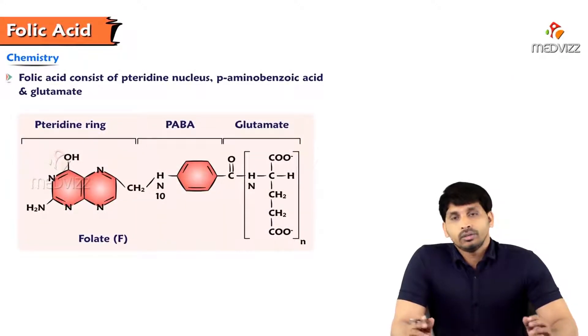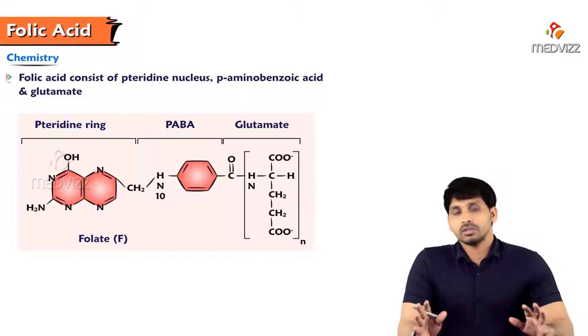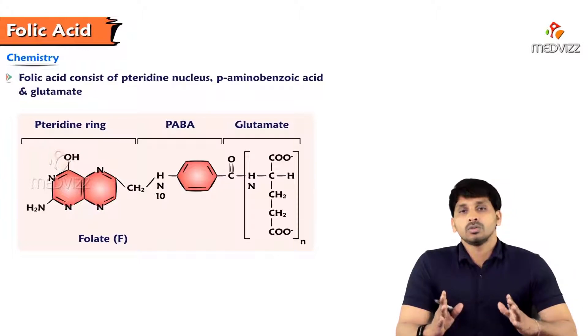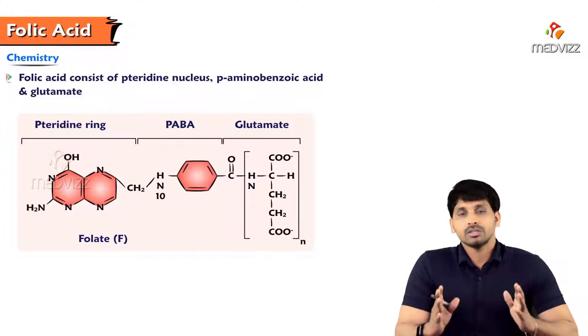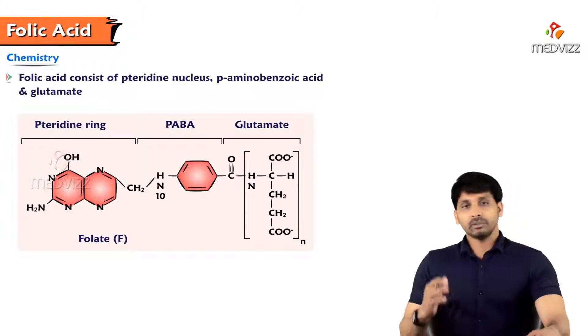In today's video we will be discussing the water-soluble vitamins B9 and B12. We have already discussed other B complex vitamins like energy-releasing vitamins and vitamins helpful in protein metabolism. B9 and B12 are specifically stressed because these are the vitamins required for erythropoiesis — the hematopoietic vitamins. Without these two vitamins there is no erythropoiesis or RBC synthesis.